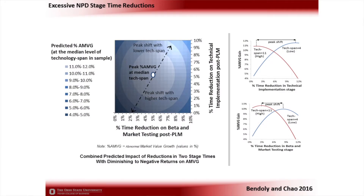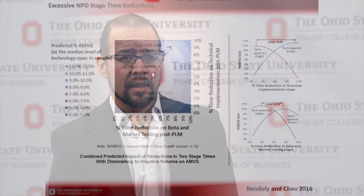Specifically, we find that the more complex the new product being developed, the less room we have to reduce time in these particular stages before we lose value to market. Getting to market early obviously pays off in many circumstances, but there are also limits to which we can reduce time spent in the new product development process. This is particularly critical when you have new products that span multiple technologies. When you start cutting corners, you start losing potential gains in the marketplace.